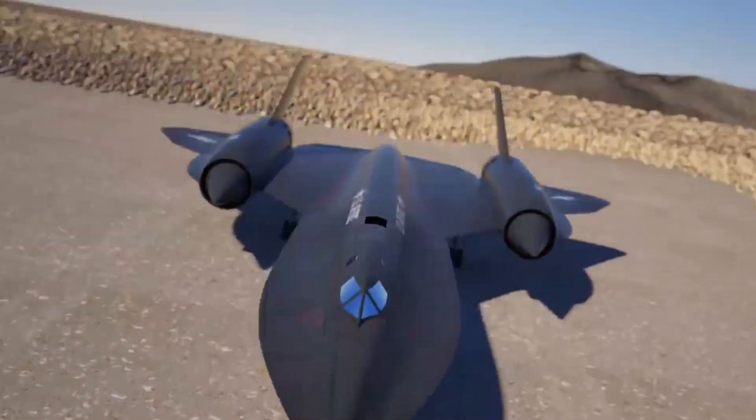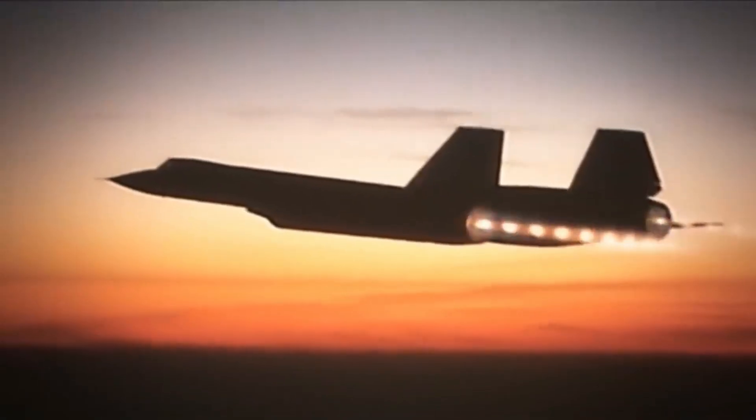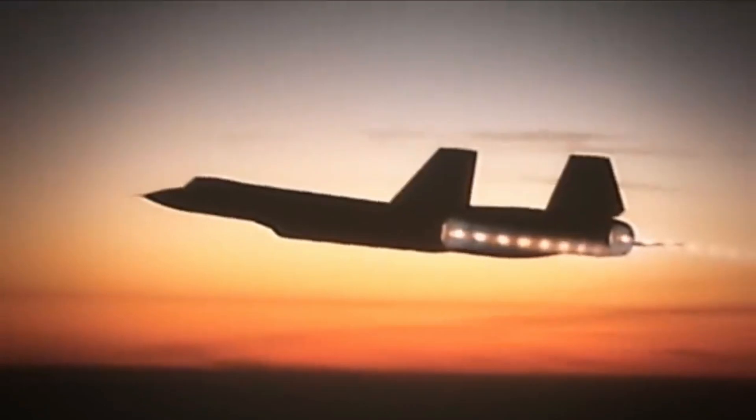The SR-71, a long-range, high-altitude reconnaissance aircraft, was a result of careful engineering aimed at achieving optimal aerodynamics for high-speed flight.